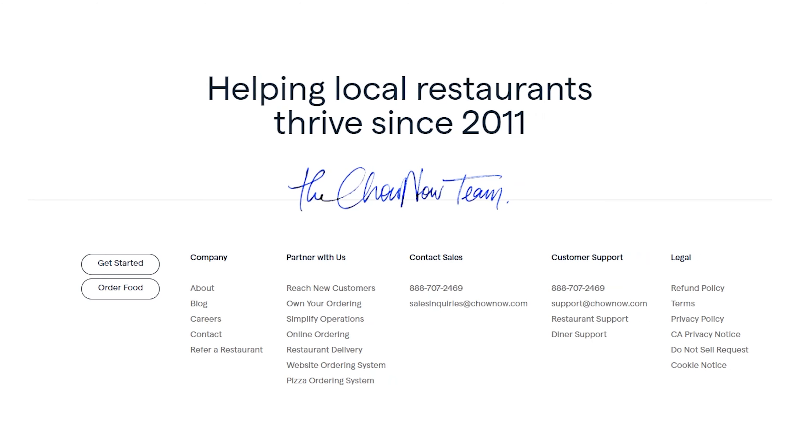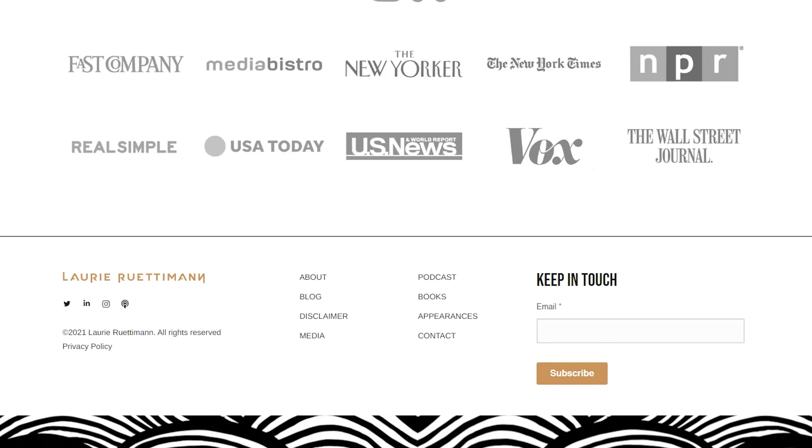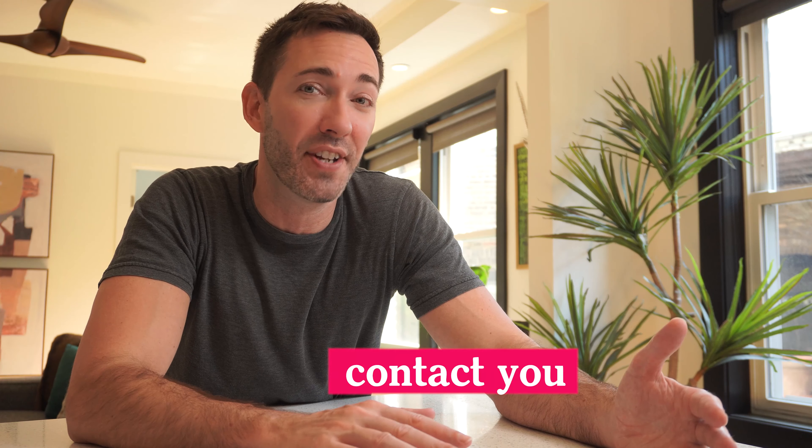You can also use your footer to include things like media icons of credible sources you've worked with. Footers are consistent across all pages and are also where people naturally look to contact you. It's an often overlooked but really clever place for additional visibility.